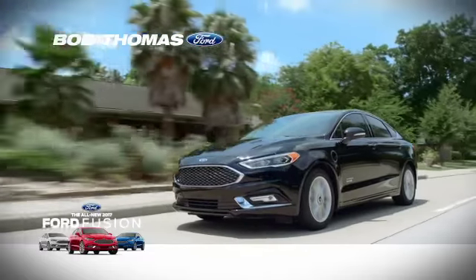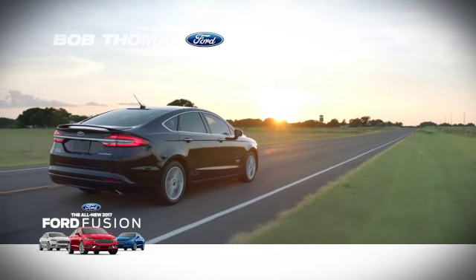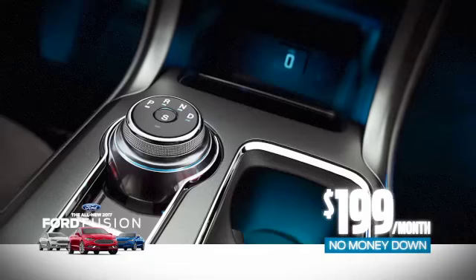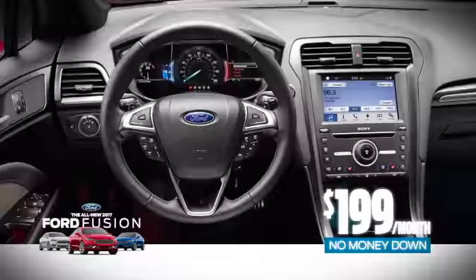This is big. For the first time since its debut, the all-new 2017 Ford Fusion is on sale at Bob Thomas Ford. Just $1.99 a month with no money down includes the new tech package that turns the interior cabin into an ultra-modern control center.